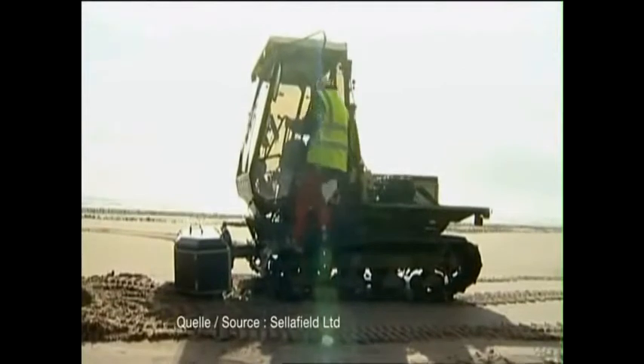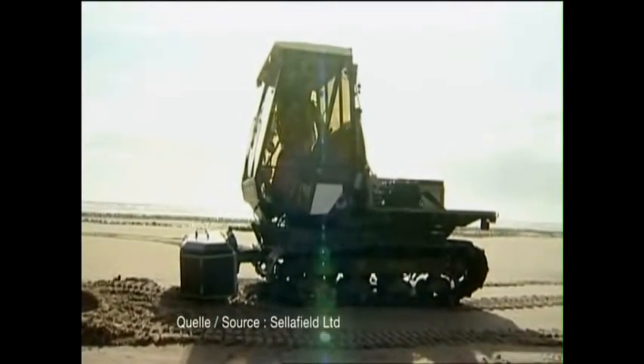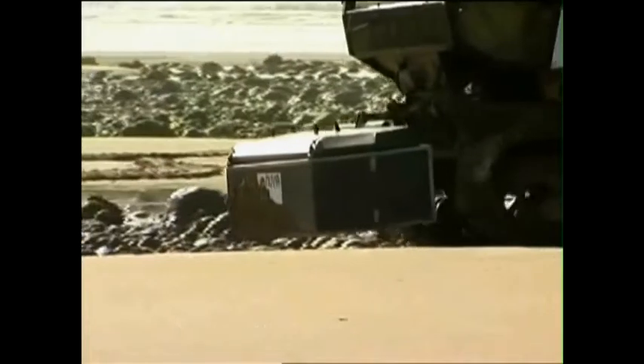Every day, a grader or small excavator removes plutonium from the beach. A scanner locates small radioactive particles at a depth of 30 centimeters. In recent decades, the operator at Sellafield has tossed more than 500 kilograms of plutonium into the sea.